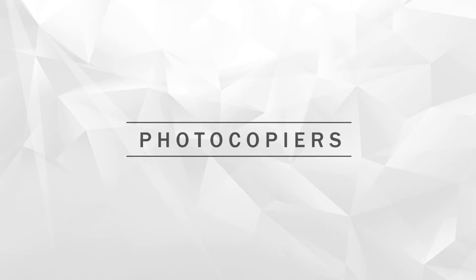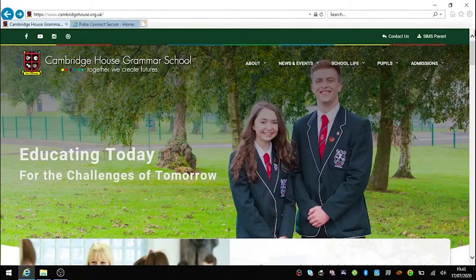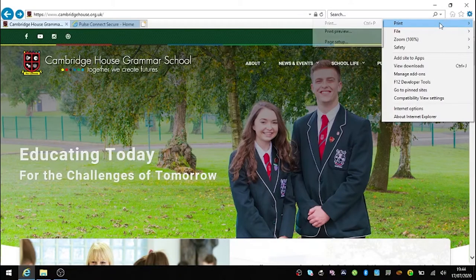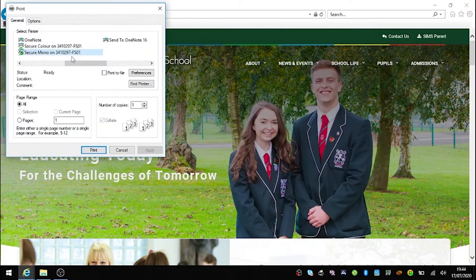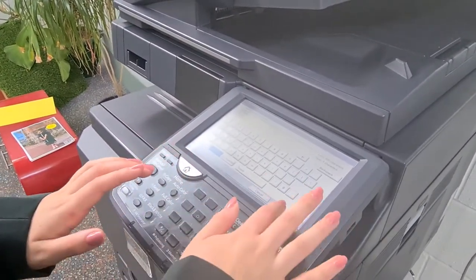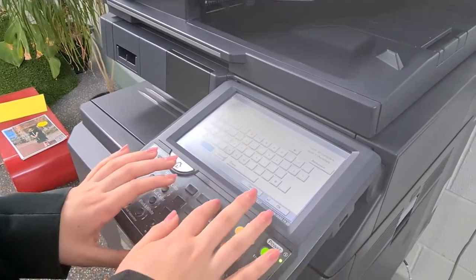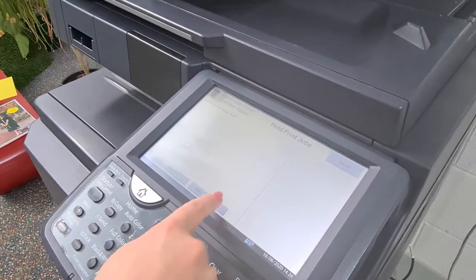There are three photocopiers available for you to use in school. These are located in Technology, outside Assembly Hall 2 and in the Library. To print, select either Secure Mono to print black and white or Secure Colour. You can pick up your document from any of the three photocopiers. To print your documents, log in with your User ID and PIN, then select Print All.